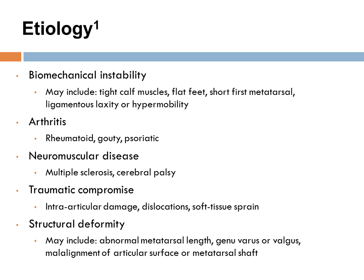The exact cause of hallux valgus is unknown, but there are several factors that can cause one to become more susceptible to developing this condition. Contributing factors include but are not limited to biomechanical instability, arthritic conditions, neuromuscular disease, traumatic compromise, and a variety of structural deformities.